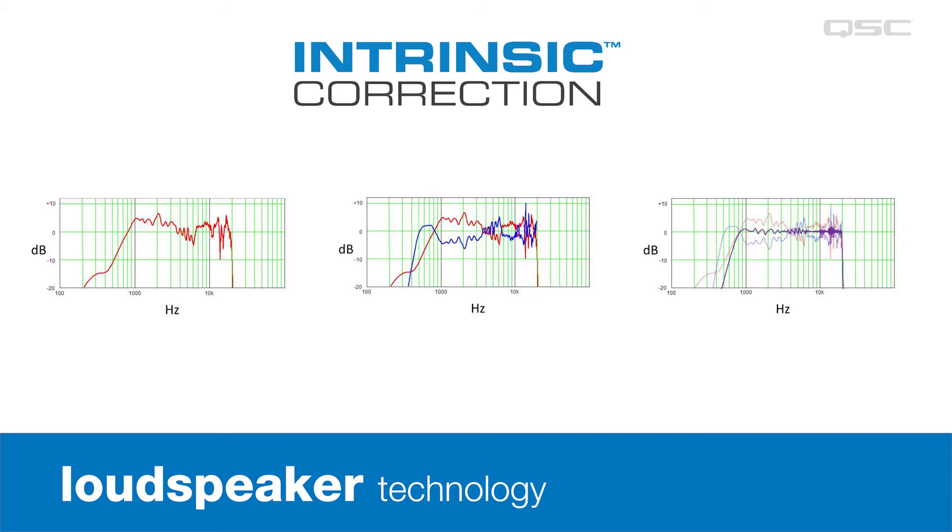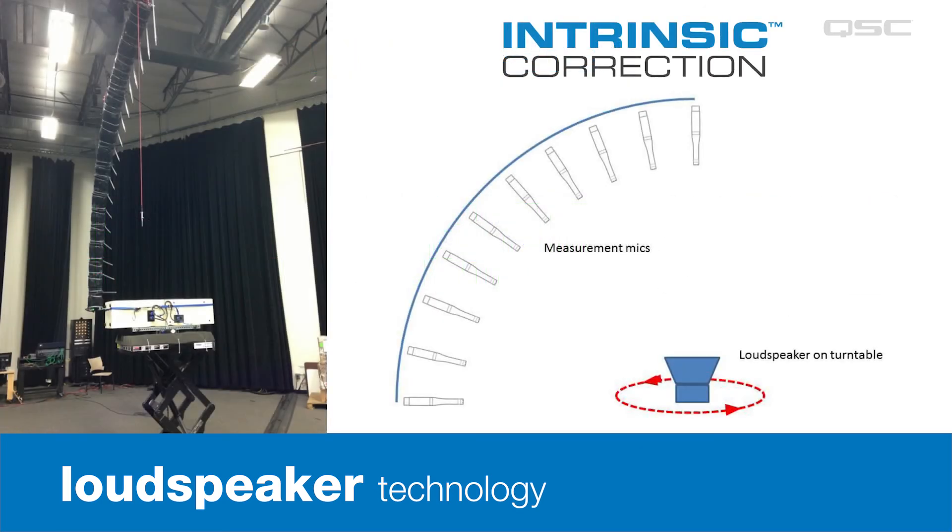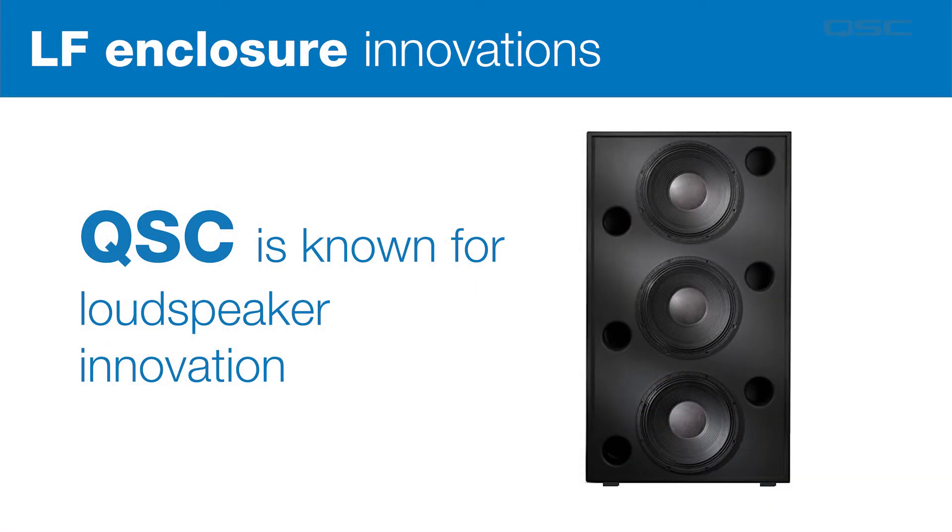Another unique QSC technology is called Intrinsic Correction. Intrinsic Correction helps to minimize the amount of on-site room tuning that's usually required, because most of the response anomalies have been corrected before the speakers are ever installed. We take thousands of measurements to create settings for each of our loudspeakers, and the settings are applied in the cinema processor or within Q-SYS.